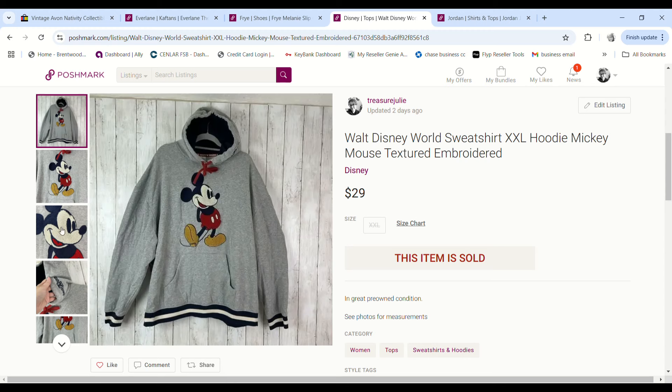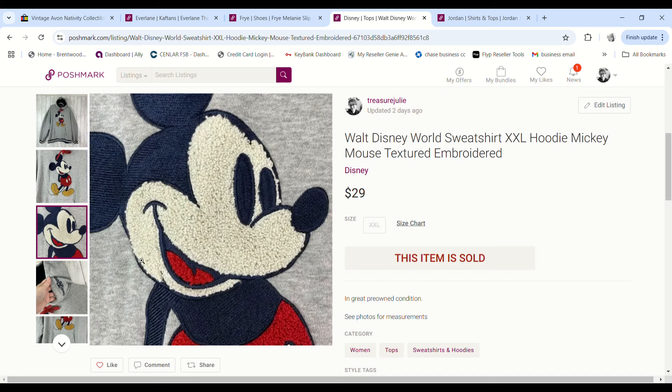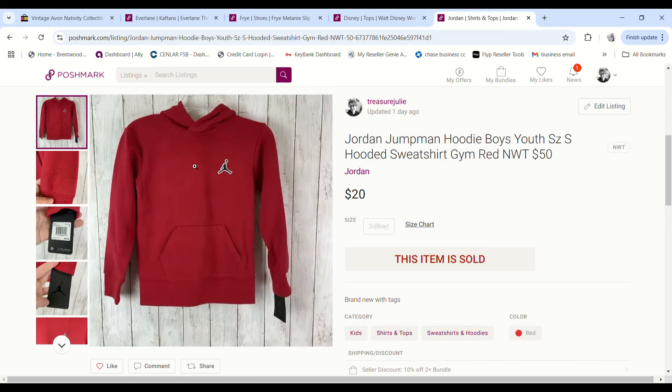I found this gorgeous bigger-size XXL Walt Disney World hoodie at the bins — Mickey's face was textured. It sold for $29, we paid $2.71, and we made a $20.42 profit.